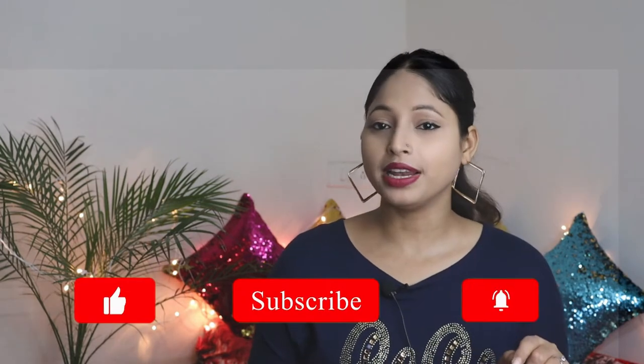Hey and welcome to my channel, this is Megha. In this video, I am sharing this makeup look with you. For creating this makeup look, you should only need 5 products. If you are new to my channel, please make sure you subscribe and press the bell icon.